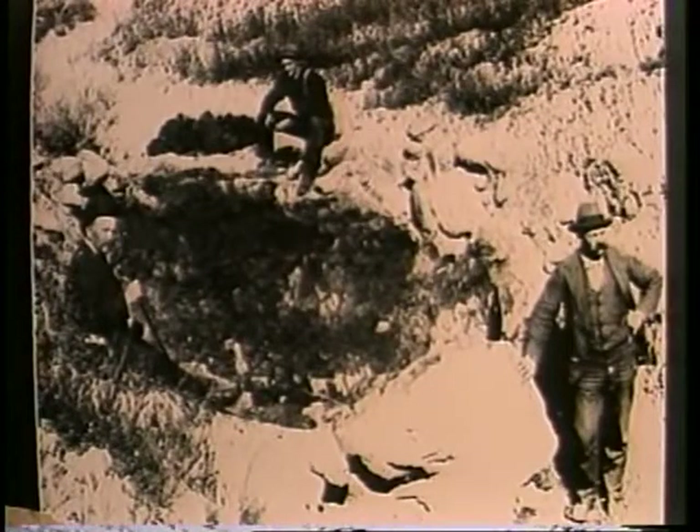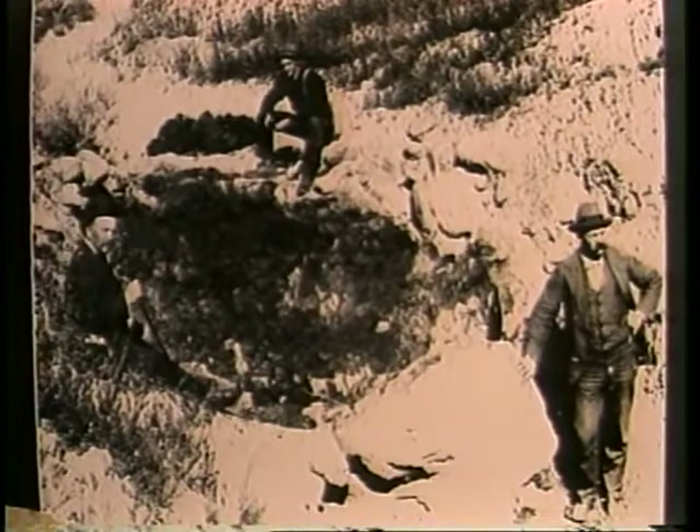Men dug asphaltum from pits such as this in the San Joaquin Valley. The high pit temperatures and heavy gas fumes limited shifts to 20 minutes.